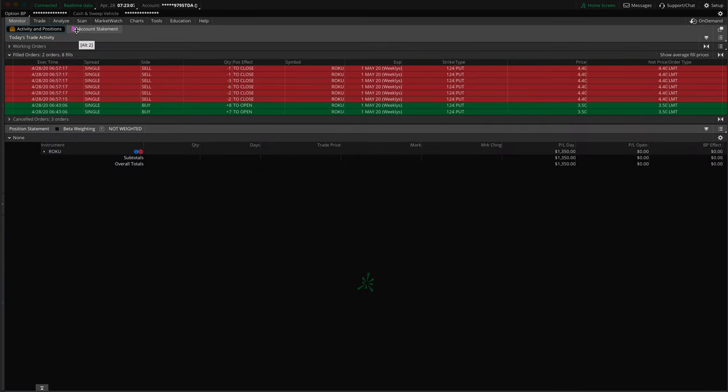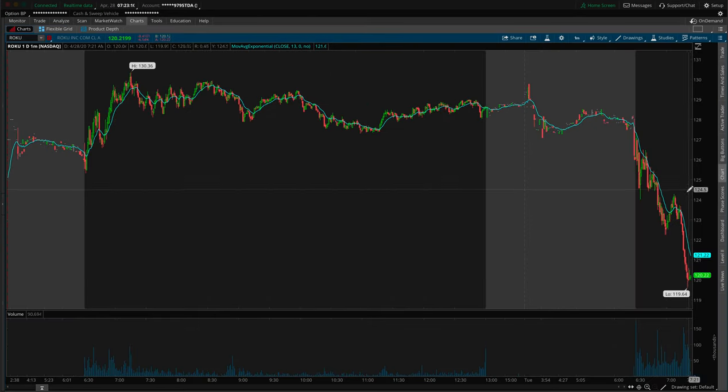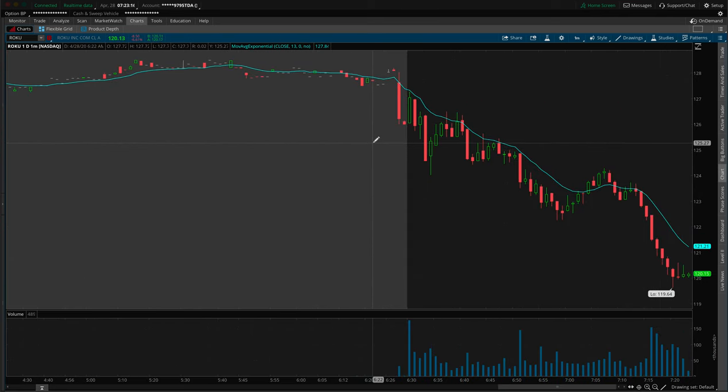Back to where I exited the trade at 6:57 — we basically dropped through the $122.50 area a few times, but I could see it was losing a little bit of selling pressure. My initial profit target was $122.50. I was going to lock in the majority there and maybe hold three contracts to see if we could get $120, but I saw it was kind of reversing. So I said, don't be greedy — lock it in.